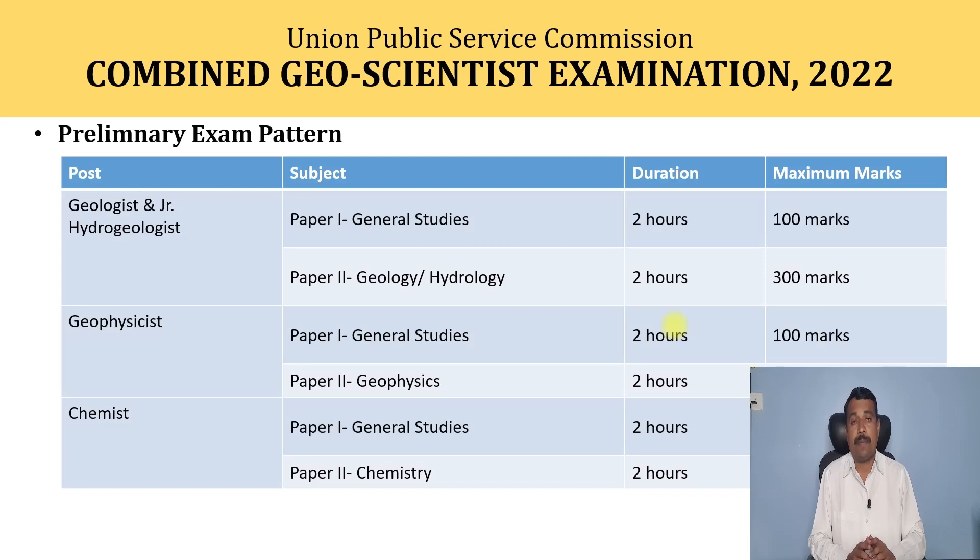Now let's look at the preliminary exam pattern. The examinations are taken in three stages: preliminary, main, and interview. For the preliminary examination for geologist and junior hydrogeologist, there are two papers — Paper 1 is General Studies and Paper 2 is based on geology or hydrology. General Studies has a duration of two hours with a maximum of 100 marks, and Paper 2 has 300 marks, giving a total of 400 marks. The same pattern applies for geophysics and chemist categories.